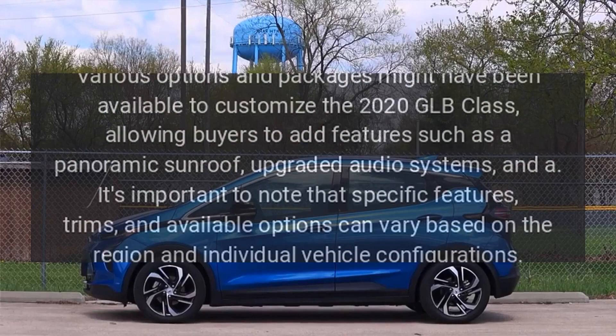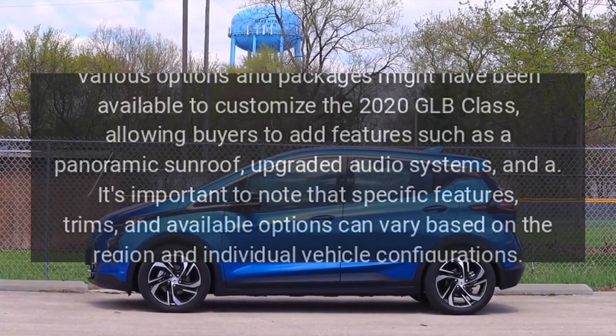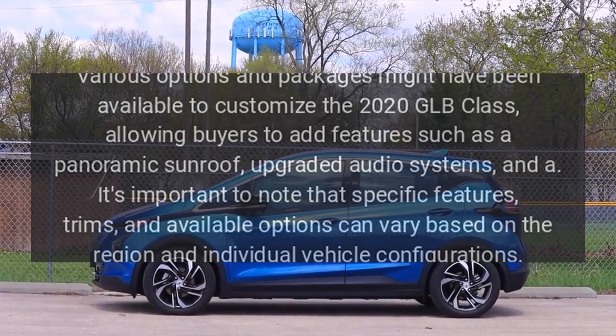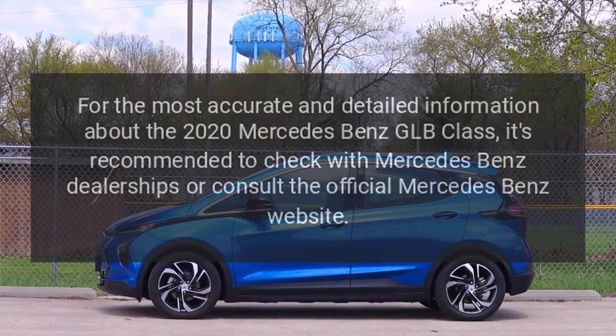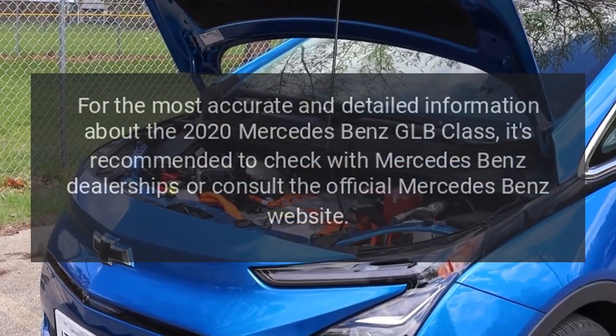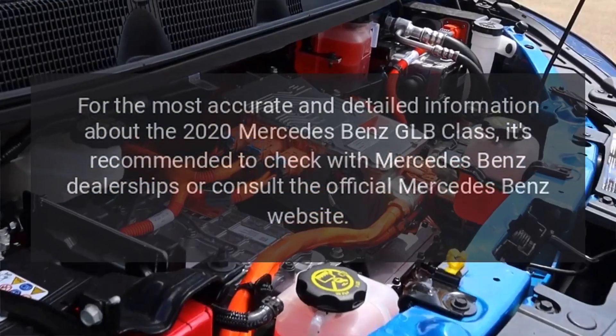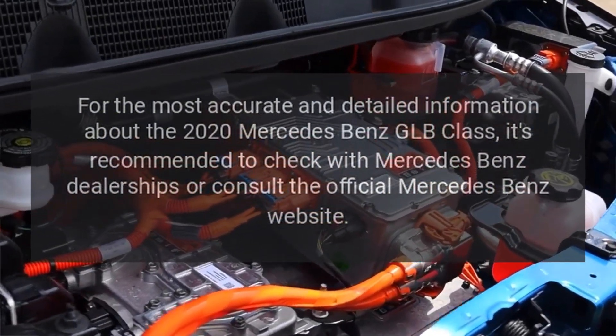It's important to note that specific features, trims, and available options can vary based on the region and individual vehicle configurations. For the most accurate and detailed information about the 2020 Mercedes-Benz GLB-Class, it's recommended to check with Mercedes-Benz dealerships or consult the official Mercedes-Benz website.